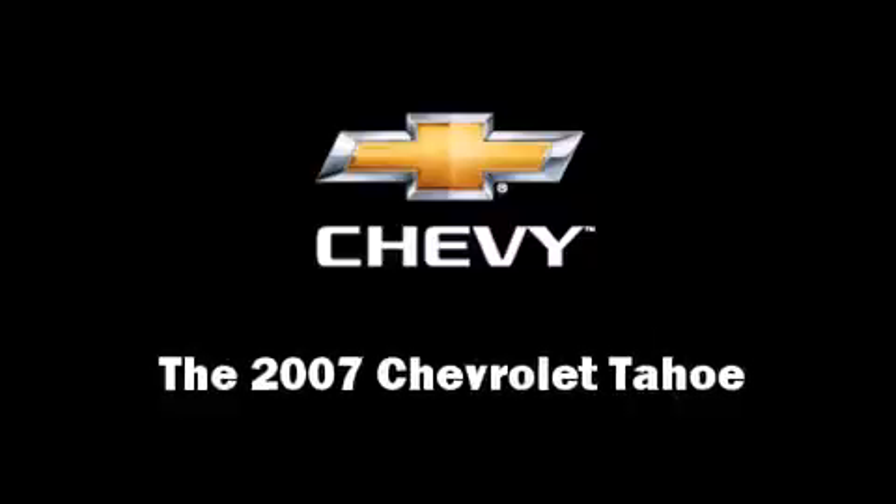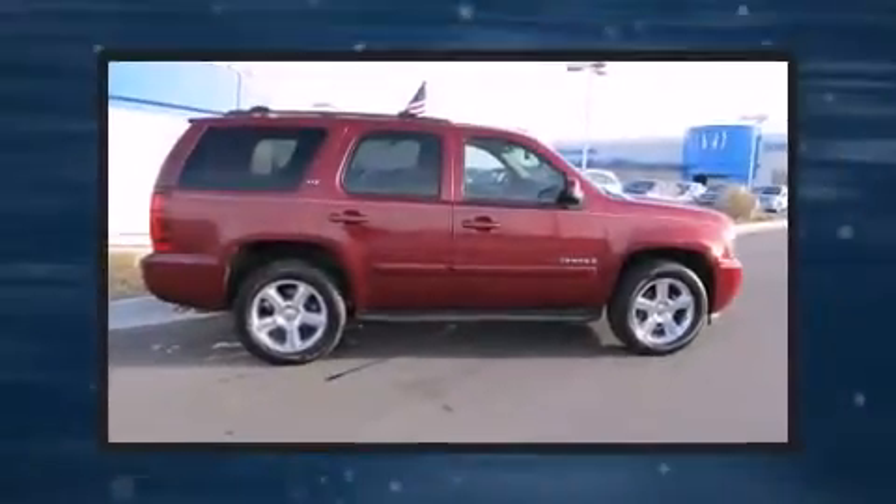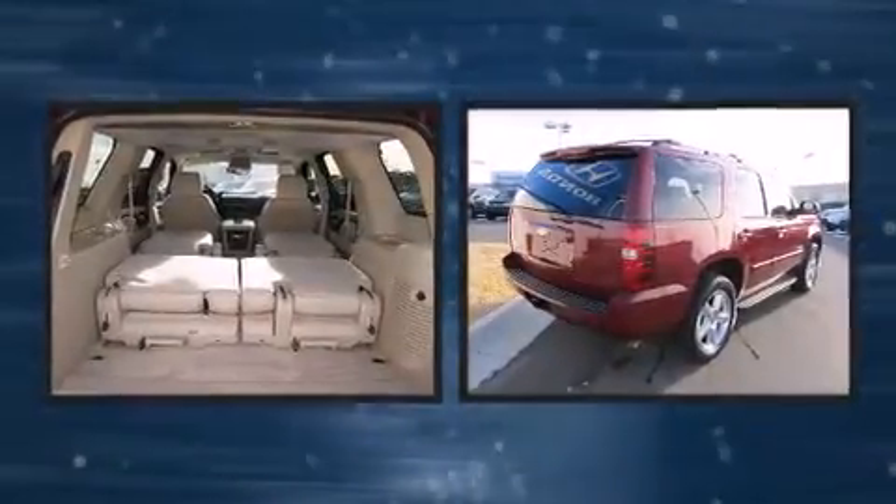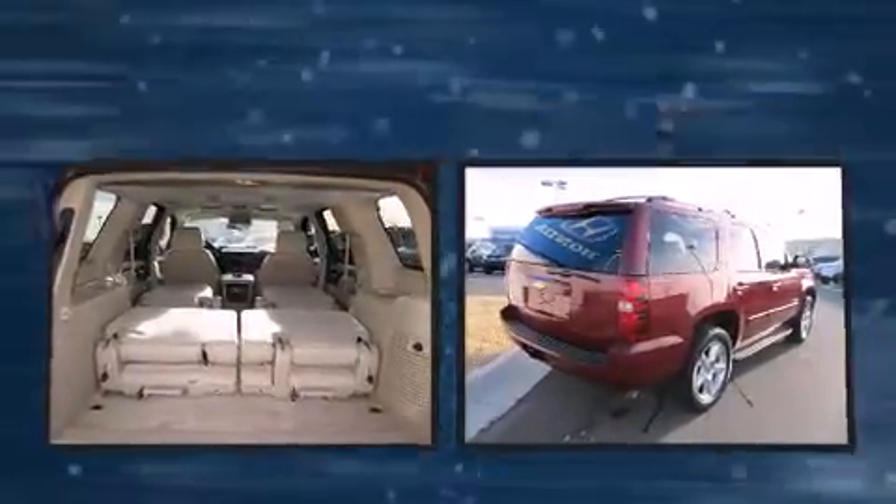The 2007 Chevrolet Tahoe. It features four wheel drive capabilities, a durable automatic transmission, and a powerful eight cylinder engine.